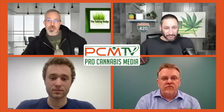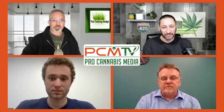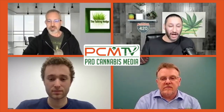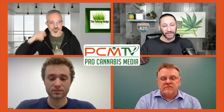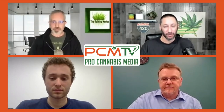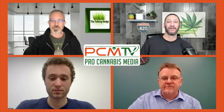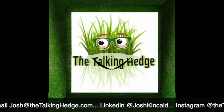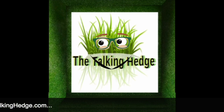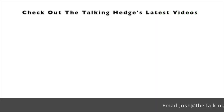We really appreciate your time — both of you. Thank you very much for teaching us about testing. Thanks again to Callum from Safety the Labs and Chris from Pro Verde for joining us on Green Rush Live today. We'll catch everybody in a few minutes — have another smoke break and we'll be right back. I'm Josh Kincaid, this is the Talking Hedge — don't forget to like, share, and subscribe.